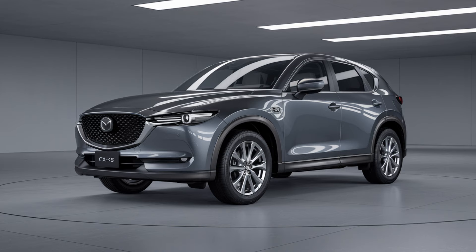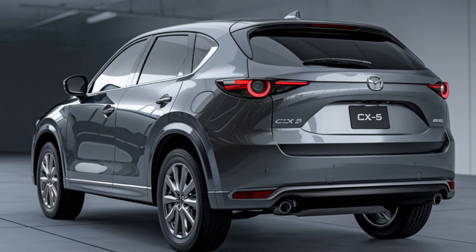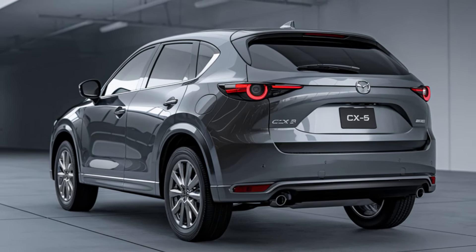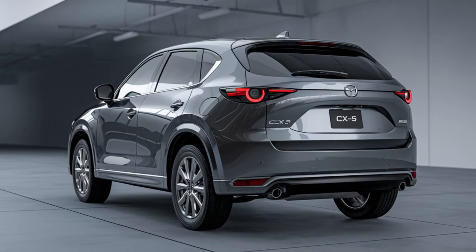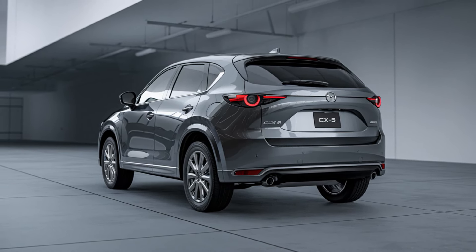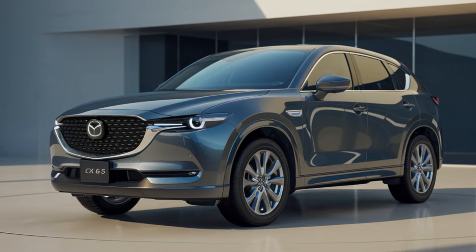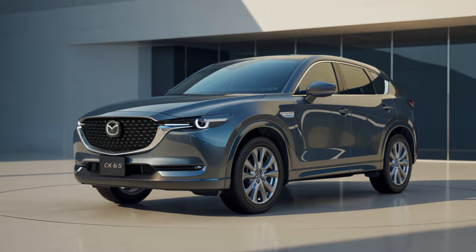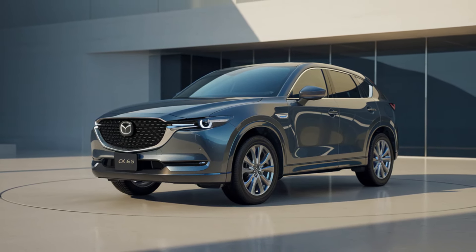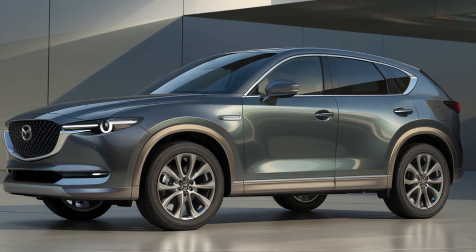Mazda has always been recognized for its attention to detail when it comes to design, and the 2025 CX-5 hybrid is no exception. The hybrid variant will feature a refreshed exterior incorporating Mazda's Kodo design philosophy, giving it a sporty yet elegant appearance. The front fascia will showcase a new grille design, slimmer LED headlights, and a more aerodynamic profile to improve both aesthetics and performance. Mazda is also introducing new 19-inch alloy wheels exclusive to the hybrid model, along with updated paint colors including the popular Soul Red Crystal and an all-new Polymetal Gray.